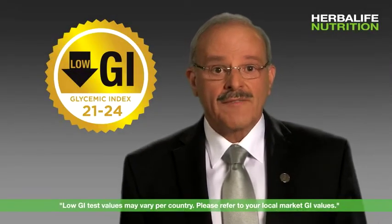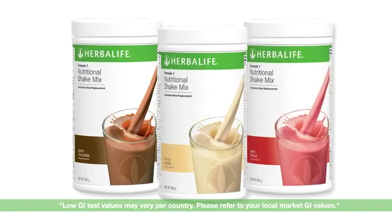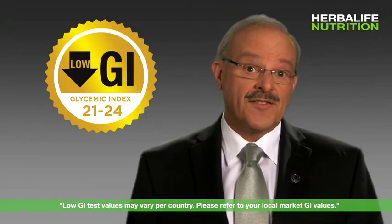Did you know that the Herbalife Formula One Nutritional Shake Mix has been tested and found to be a low glycemic index food? What does glycemic index mean, and how does this affect you?